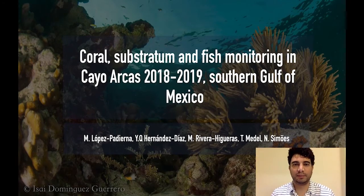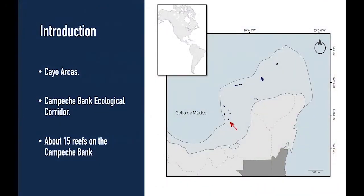Hello, thank you for joining me today. My name is Mauricio Lopez and today I will be talking to you about the corals and fish communities of Cayo Arcas in the southeastern Gulf of Mexico. First, let's get situated. Cayo Arcas is located in the southeastern Gulf of Mexico, right here where the red arrow is. It is part of the Campeche Bank Ecological Corridor, which spans from the northern Yucatan Peninsula down to the southwestern coast off the state of Campeche.